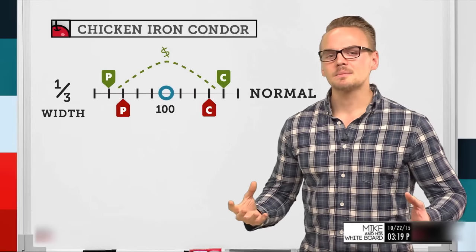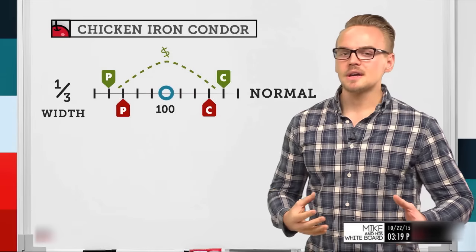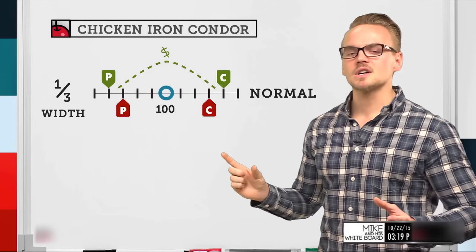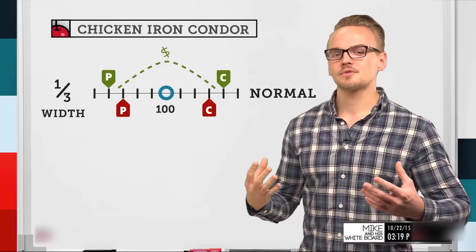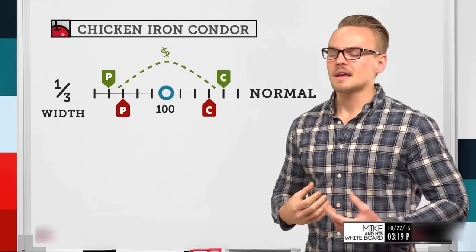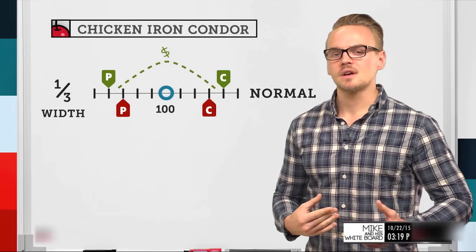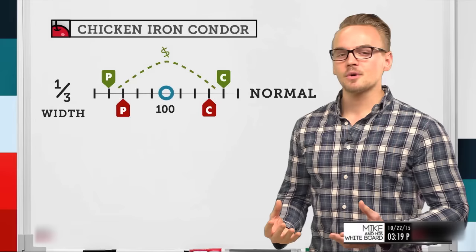A regular iron condor is essentially a short put spread and a short call spread traded for a credit. We collect a credit initially and then need to buy back the spread at or before expiration for a lower amount than we sold it for in order to be profitable.